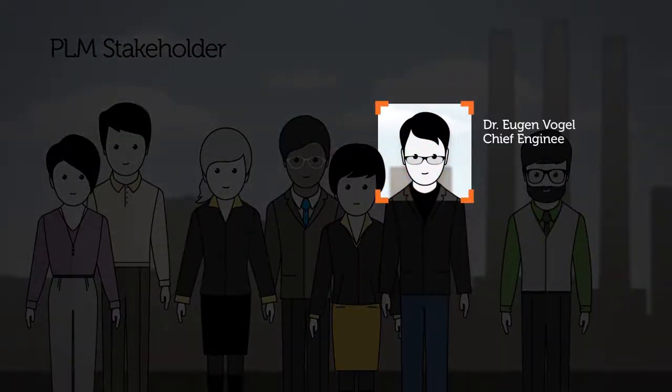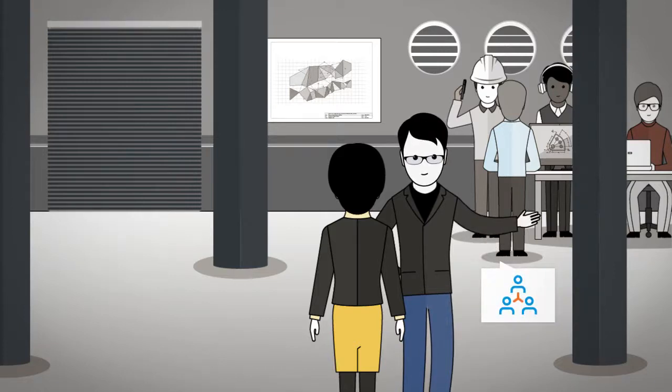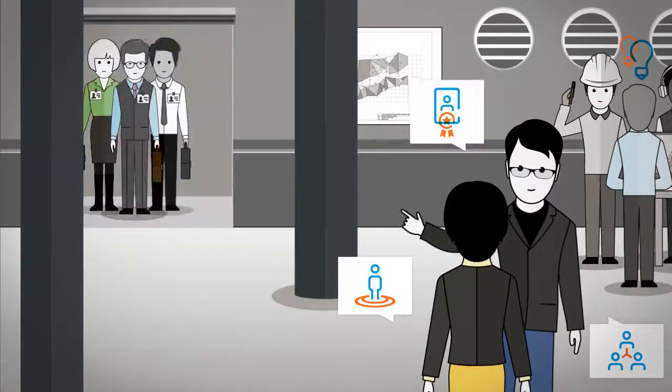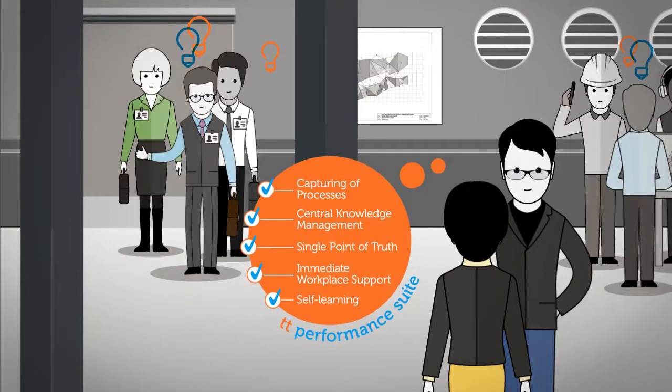Oingen Vogel is an engineer in charge of product development. For him, success hinges on ensuring that he can quickly put together competent project teams, and that everybody fully understands their own particular role. This also involves the seamless integration and qualification of external service providers. TT Performance Suite provides him with all the tools he needs.